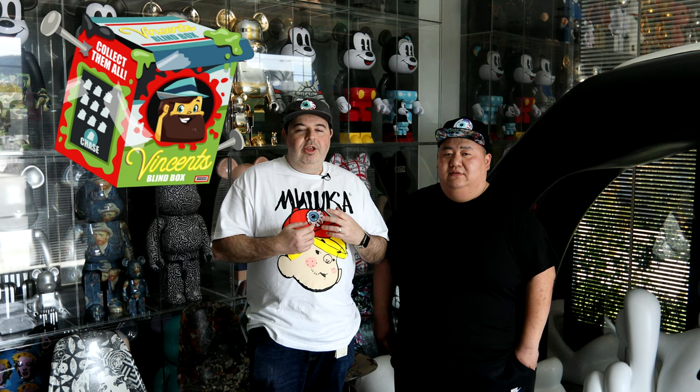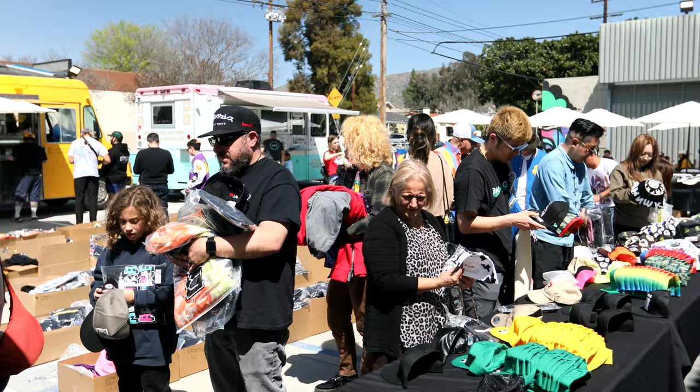You don't know which Vincent you're getting. When you actually open the blind box is when you see which Vincent you get — that's the whole blind box idea.